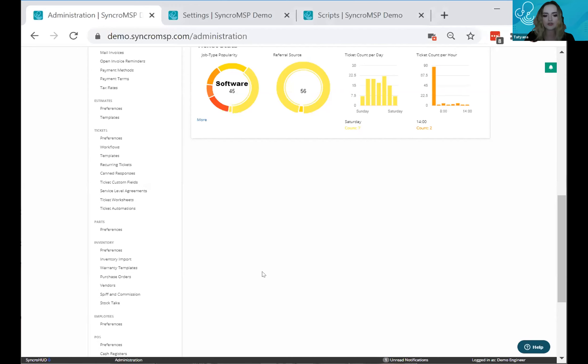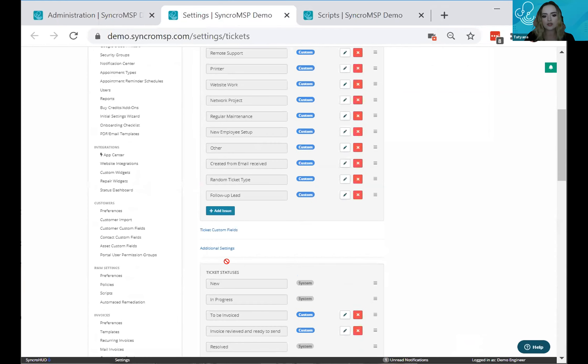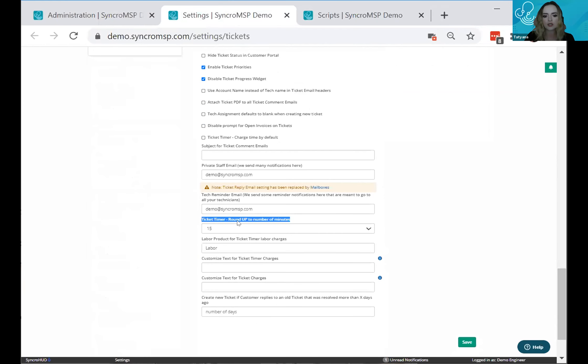The first item is rounding time up automatically. Head over to the admin section, go to ticket preferences, scroll down and select additional settings, and toward the bottom you'll see the 'ticket time round up to number of minutes' section. This is useful if part of your contract specifies a minimum charge — for example, a minimum of a five-minute charge any time you create or respond to a ticket.